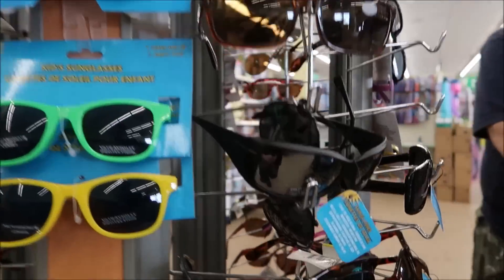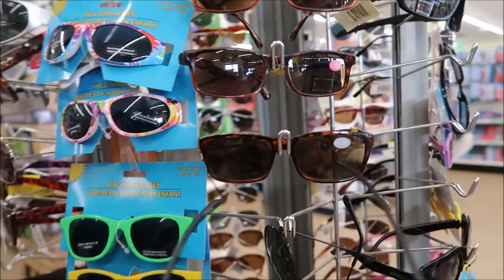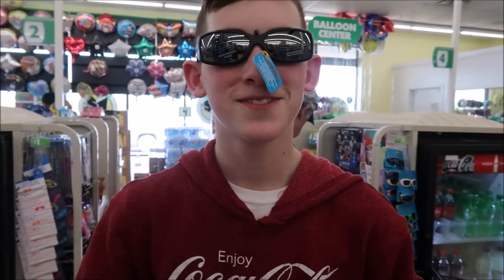I really like this pair right there. Let's try them on - you look fantastic! I especially love that blue tag hanging on your nose.